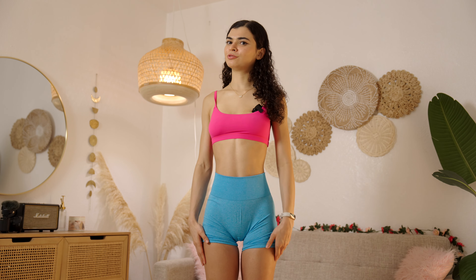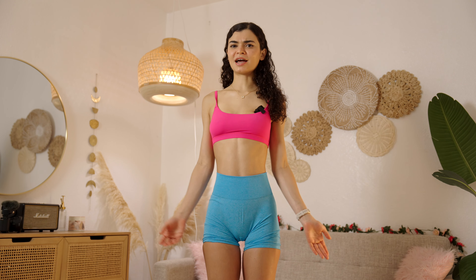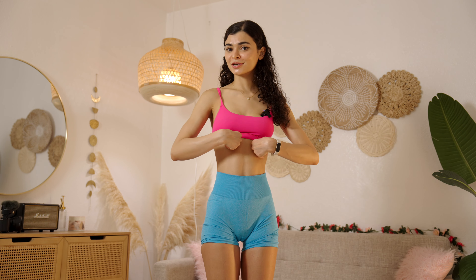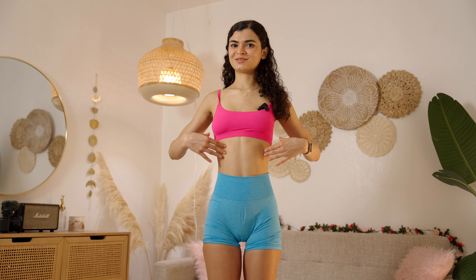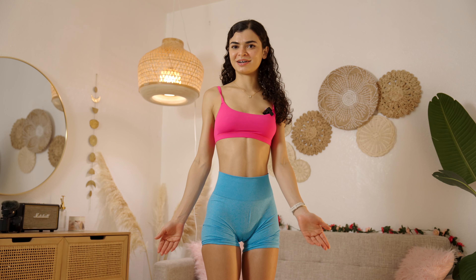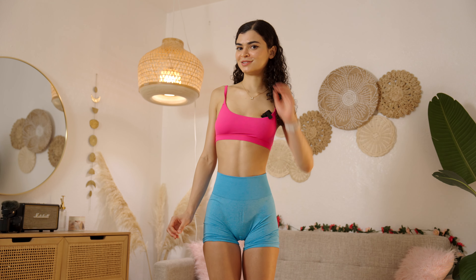Let me know if you guys think blue looks good on me — maybe I need to buy more blue clothes, but I don't usually wear blue. I paired it with this actually hot pink sports bra from Skims because I thought these two together were very vibrant, and also just to show you what I think hot pink is. The back on these shorts is really nice too.